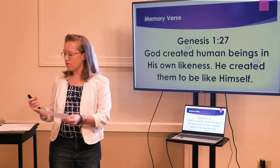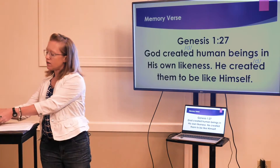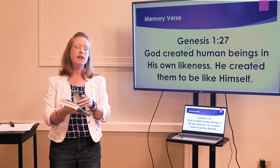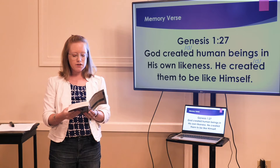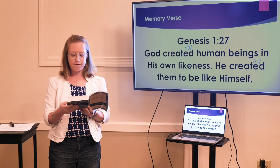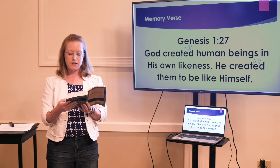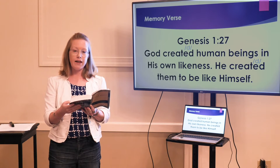This is our Bible verse for today — it's here on the screen. If you have a Bible at home, you can read it in an English Bible or any Bible in your language. The verse is Genesis 1:27. God created human beings in his own likeness. He created them to be like himself.